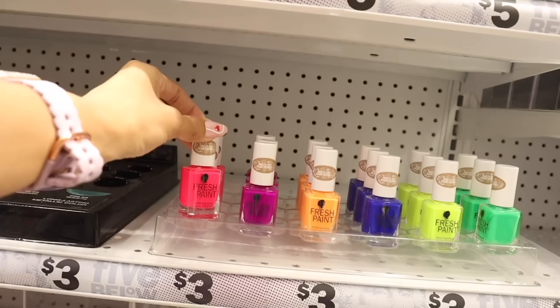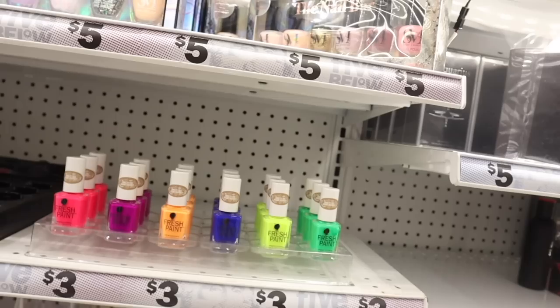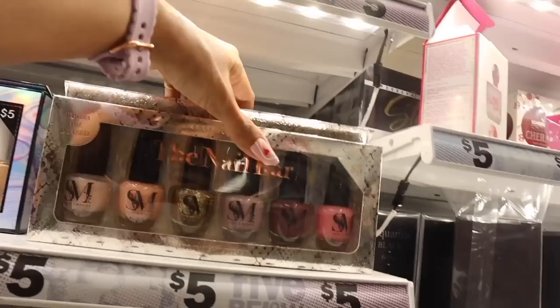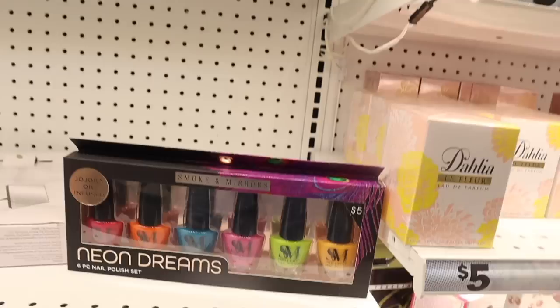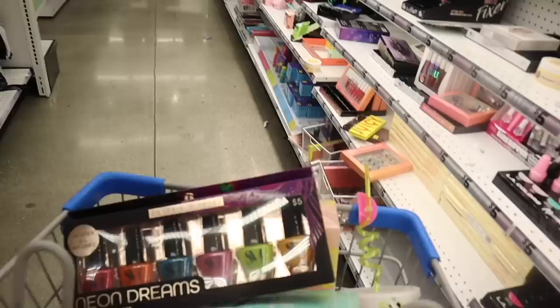Moving on to nail polishes — they have new ones from the brand Fresh Paint in neon pink, neon purple, neon orange, blue, neon yellow-green, and straight up neon green. These are going to look amazing on the toes. Up here there are a few new Smoke and Mirror nail bar sets — a nude line with a glitter topper, and a pastel line in yellow, pink, and purple. And look at the neon dream set — you get orange, green, purple, and blue. It's oil infused and I think it's the last one, so I definitely just scored. For five bucks you can't beat that price.